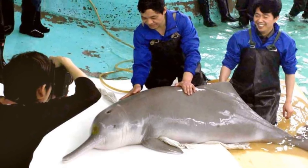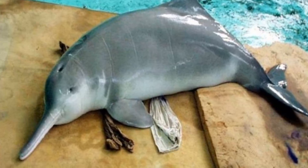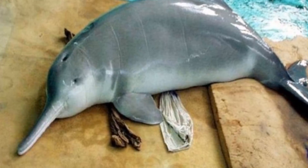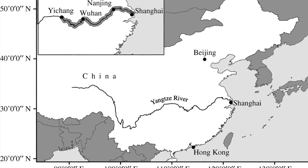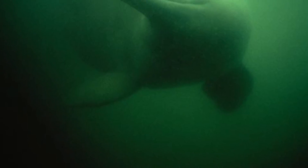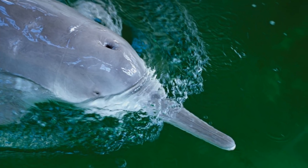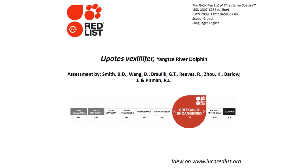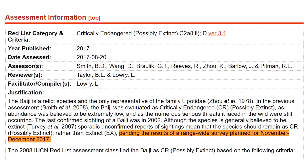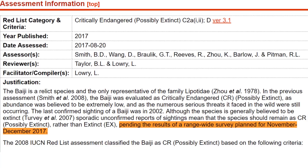The last known living Baiji was a male named Chi Chi, rescued and rehabilitated from the river in 1980, who remained in captivity at the Institute of Hydrobiology of the Chinese Academy of Sciences until he died in 2002. A possible sighting of a Baiji in the river was made in 2004, however when an expedition lasting six weeks in 2006 failed to find a single Baiji left in the Yangtze, the species was declared functionally extinct. The IUCN currently classifies the Baiji as critically endangered and possibly extinct due to the occasional reported sightings, though they were waiting on results of another survey planned for late 2017, and if this expedition failed to find any, it seems likely the species has become completely wiped out.